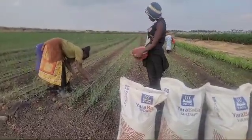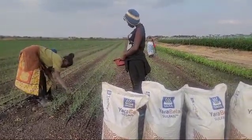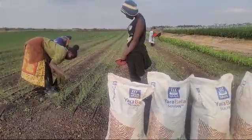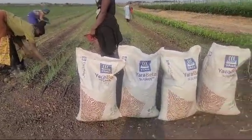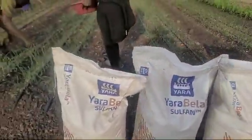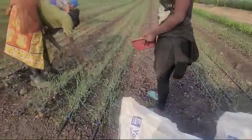Our onion is exactly one month since transplanting. This is the onion which we planted using Yara Power and Yara Suna at a rate of 2 to 1. And today we've started our first top dress. We are doing Yara Bela Sulfan, as you can see here, at a rate of 100 kgs per acre.